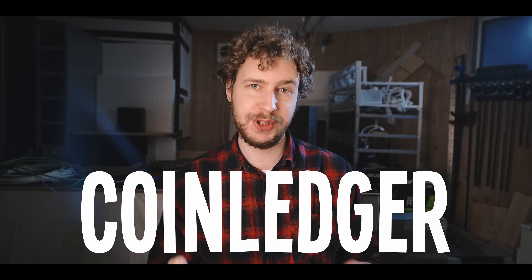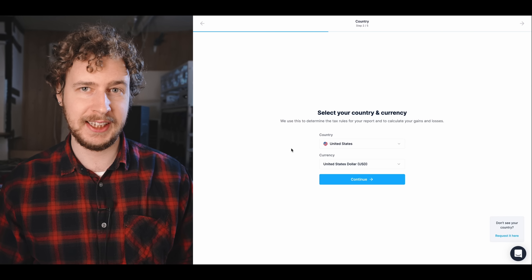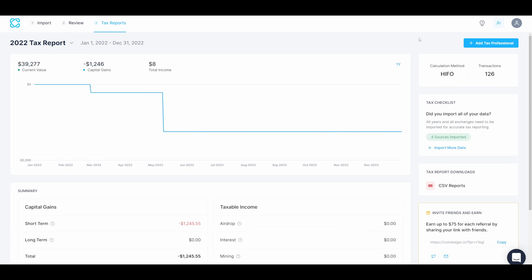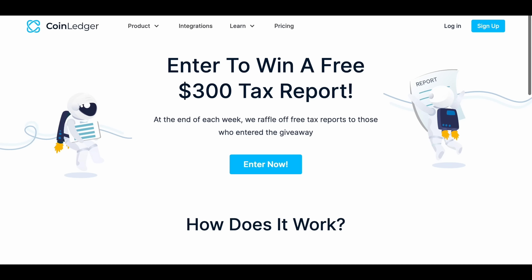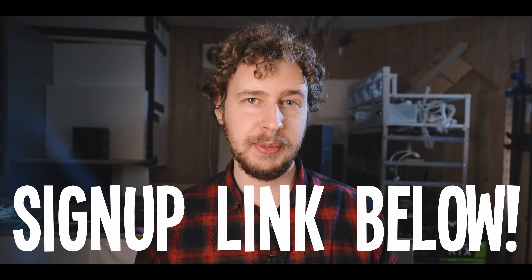But first, a quick word from our sponsor. CoinLedger is a crypto and NFT tax software built to save you time and help maximize your tax refund. All you have to do is sign up for an account and link your crypto wallets. CoinLedger then looks at the transaction data of those wallets and automatically generates a tax report in your country's local currency. You can export it into tax filing software like TurboTax or TaxAct, or send it directly to an accountant. Use my link in the description to sign up for free, save 10% with discount code SEB, and enter their giveaway for a free $300 tax report.